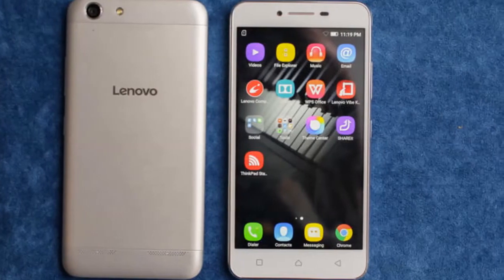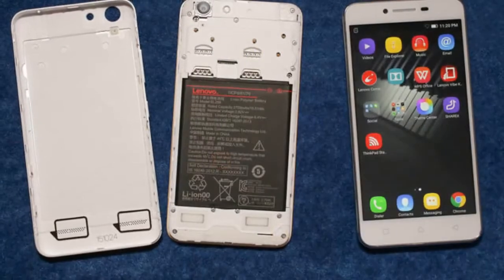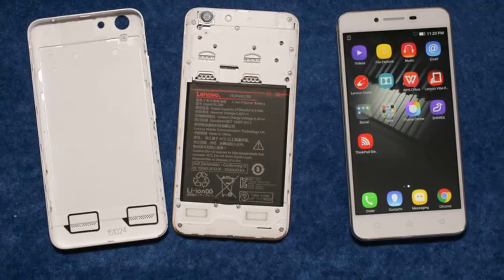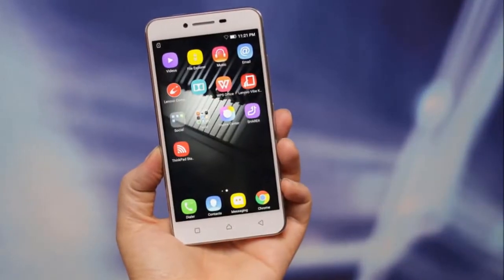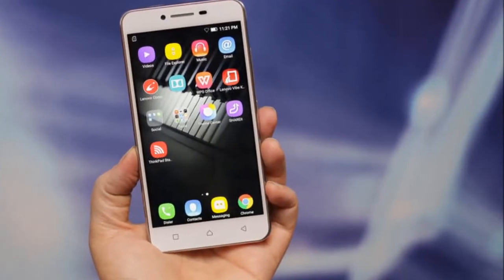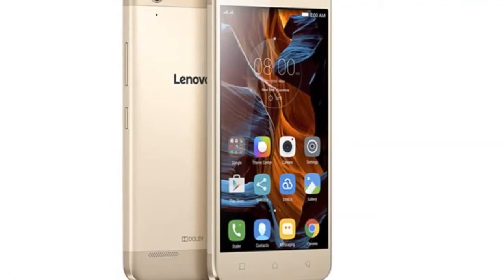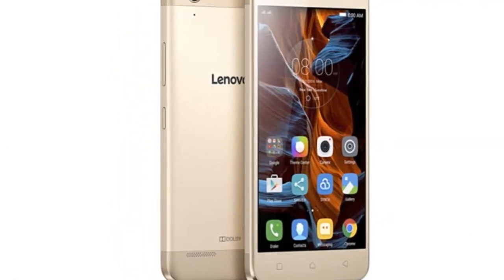The first thing we noticed when we held the new Lenovo Vibe K5 Plus was its plastic body, which has a finish that feels metallic. Mathur told us that the company has worked on various minor details such as the color-matched accents on the front and rear of the handset, such as the ring around the camera lens. While these little touches don't make the handset stand out, they do make it feel polished. The Vibe K5 Plus will be available in Champagne Gold, Platinum Silver, and Graphite Grey.